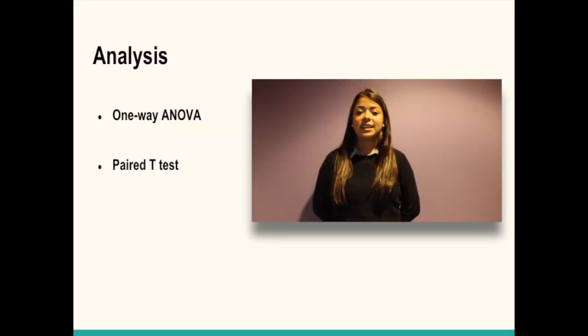During the analysis of the collected data, we will determine whether there is any significant difference between independent groups. To do this, we will perform a one-way ANOVA test. If a significant difference is found, we will follow up with a paired t-test to determine where the difference lies.